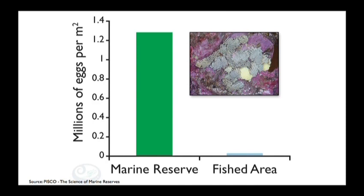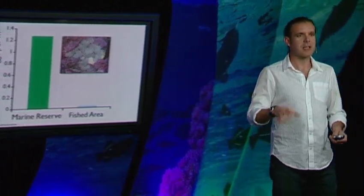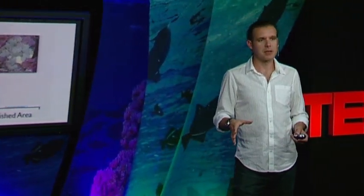Outside the reserve, you cannot even detect this. But inside the marine reserve, where these snails are very abundant, there are 1.3 million eggs per square meter. So these organisms reproduce, the little larvae and juveniles spill over, the adults spill over, and then people can benefit from them outside too.